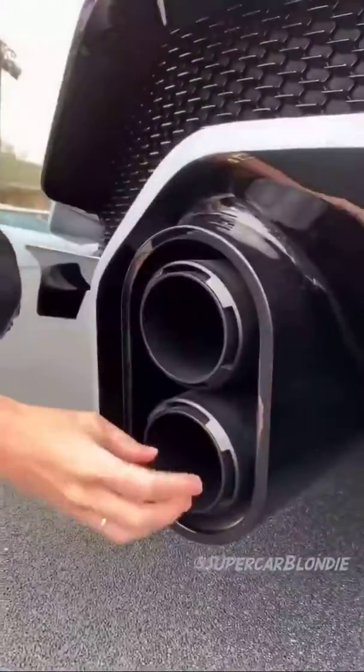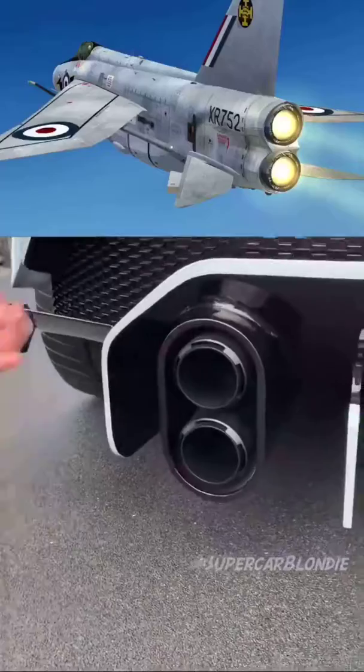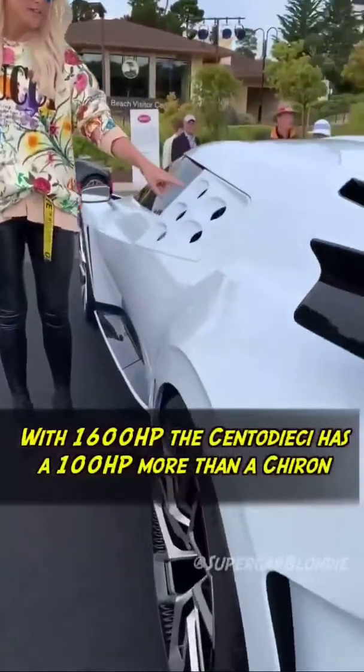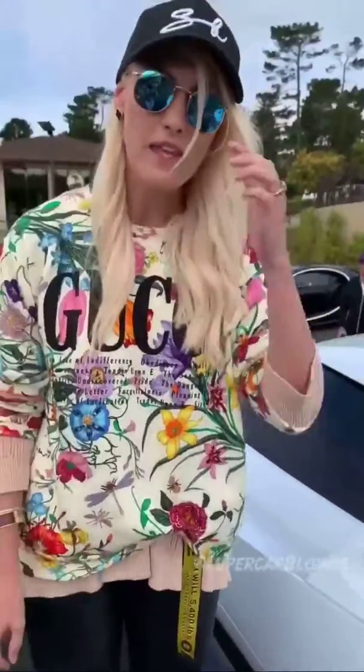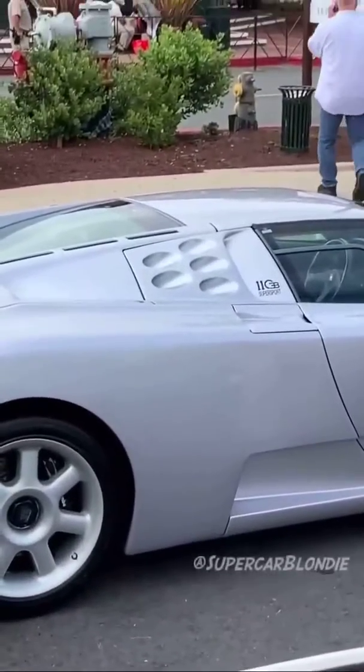These exhausts here are inspired by an F6 Lightning Jet. These air intakes here on the side are inspired by the EB110, which is right over here. You can see the same design element on the side.